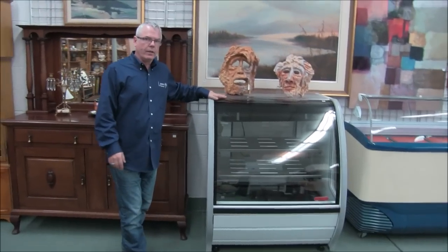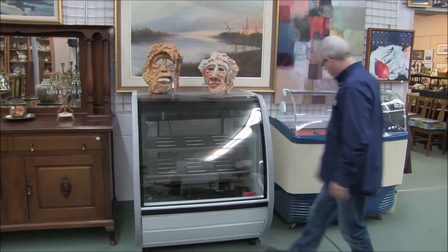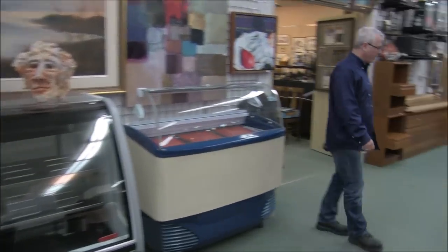These are again obviously out of the coffee shop downtown — a couple of deli coolers. This one's really neat with the retro look to it — that one's a favorite.